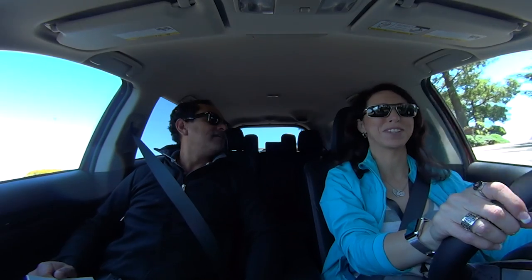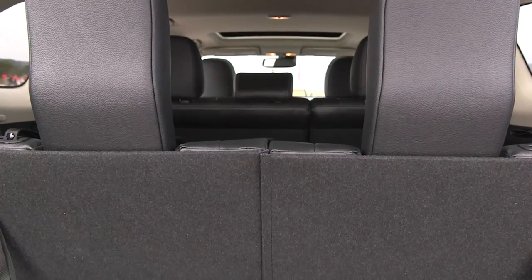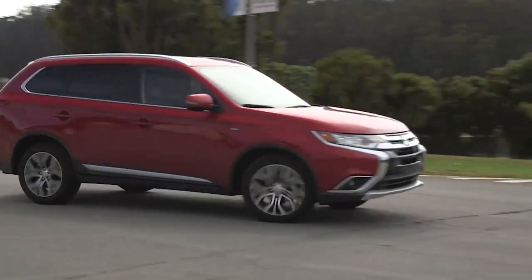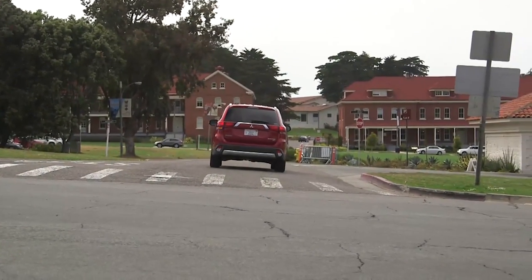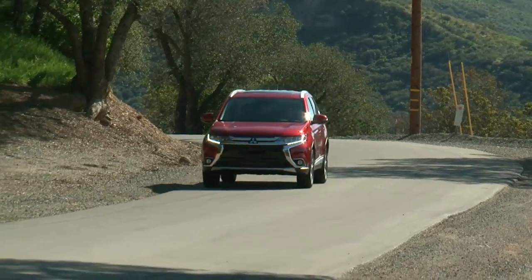Those third-row headrests look a bit odd, but it's a federal government requirement — you can always fold them down and store them in the back. One of the things they really emphasize is how quiet it is, and it really is quieter than the previous generation. Lauren is also testing the new Apple Watch, and Mitsubishi is going to integrate that — they'll have both Android Auto and Apple CarPlay, so your watch and phone will integrate seamlessly. It works perfectly, though when you're in a remote location without enough coverage, you'll lose the use of that too.